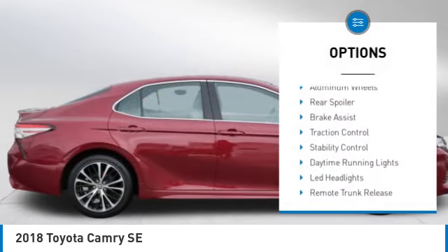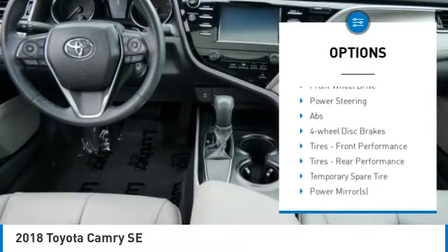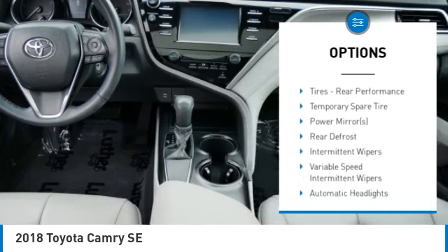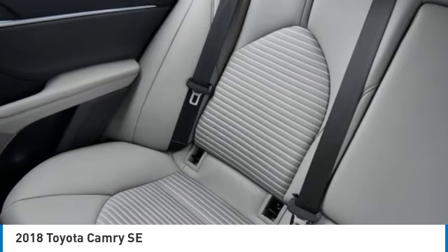Tire pressure monitor, aluminum wheels, rear spoiler, brake assist, traction control, stability control, daytime running lights, LED headlights, remote trunk release, four wheel disc brakes.